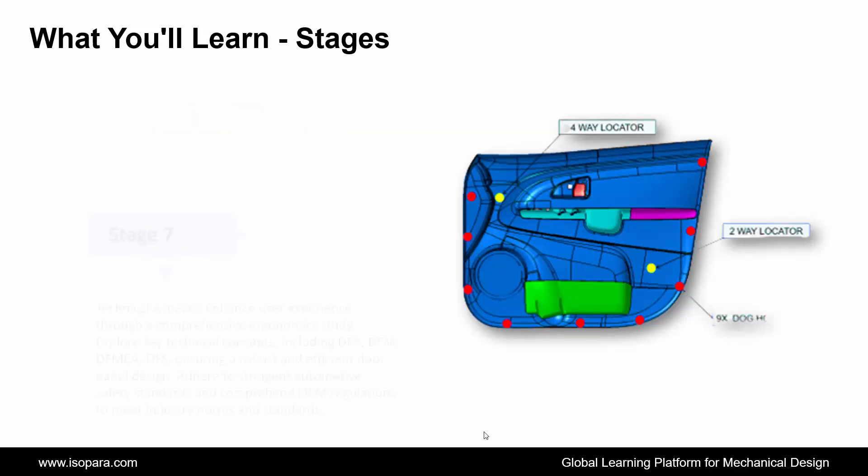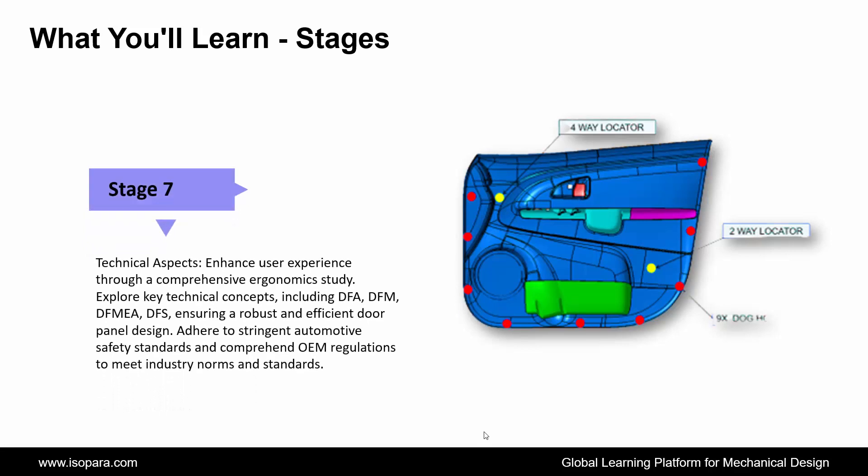And the last stage is Technical Aspects: enhance user experience through a comprehensive ergonomic study. Explore key technical concepts including DFA, DFM, FMEA, and DFS, ensuring a robust and efficient door panel design. Adhere to stringent automotive safety standards and comprehend OEM regulations to meet industry norms and standards.